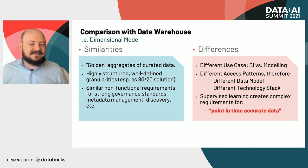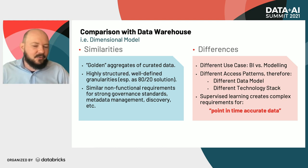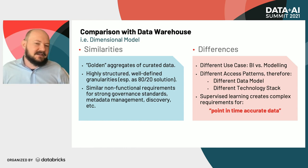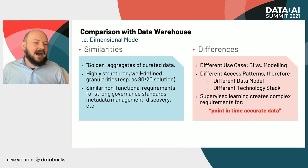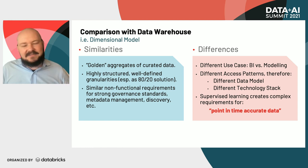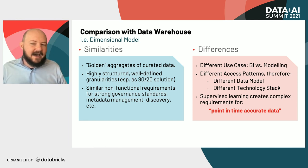Now let's talk about how this can be different from some of the ways we've conventionally managed data through data warehouses and dimensional modeling or star schemas, because there are some similarities. A feature store, similar to a data warehouse, is where we keep our golden aggregates of curated data. The data tends to be highly structured and has very similar non-functional requirements around governance standards, metadata management, and discovery. It's very typical to talk about catalogs of features in a similar way we'd discuss catalogs of data for a BI use case.